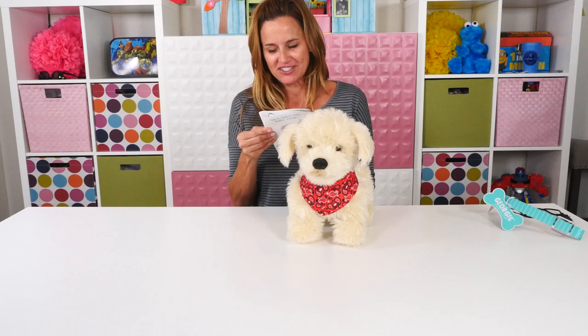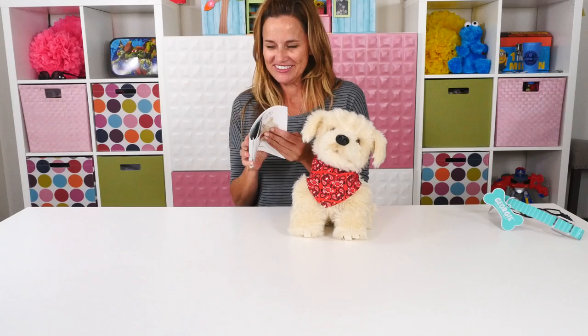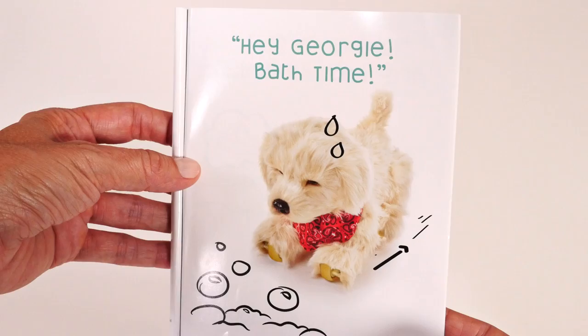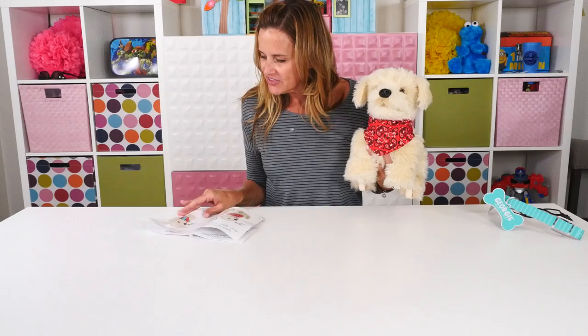I know we did a lot of these in the Zoomie versus Georgie challenge, but I don't think we did this one. Hey Georgie, selfie. That's so cute. Let's do a couple more. Hey Georgie, bath time. It doesn't look like Georgie likes to take a bath. These are really cute.